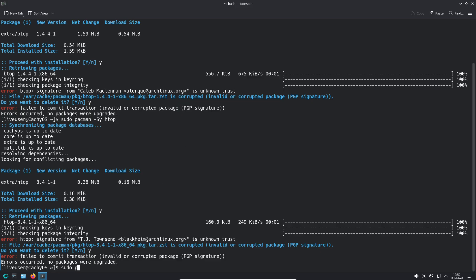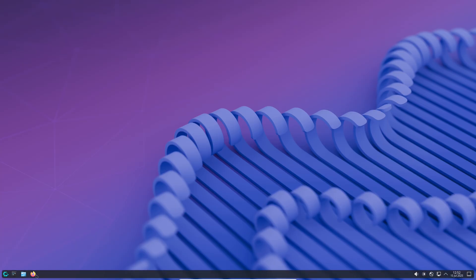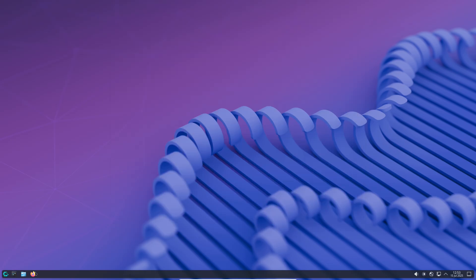Improvements for KDE Plasma users. If you are using the KDE Plasma desktop, you will notice some significant changes. CatchyOS now defaults to the Wayland session for Plasma installations. Wayland is known for its better performance and security compared to the traditional X.Org server. But if your hardware doesn't support Wayland, like older NVIDIA graphics cards, the system will automatically install the Plasma X11 session as a fallback, ensuring you still get a smooth experience.